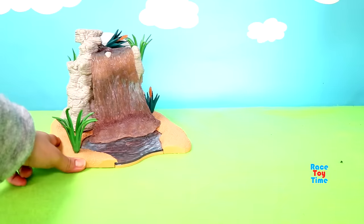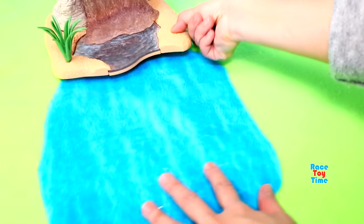Hello guys! Today I'm going to set up a diorama and I'm going to show you some safari animal figurines.